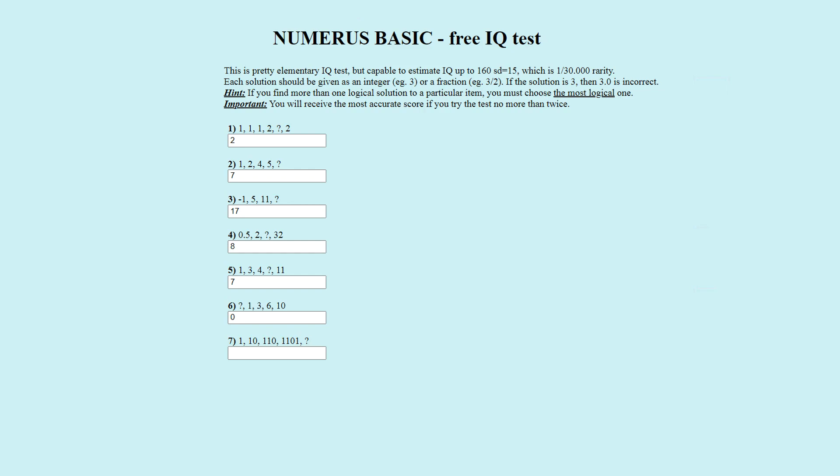The correct answer is ten thousand, one hundred and ten. To explain the pattern, we have to consider the repeating sequence one, one, zero, one, one, zero, one, one, zero — repeating forever. The first number of the sequence is the first digit, the second number is the next two digits, the third is the next three, the fourth is the next four, and the fifth — the correct answer — is the next five digits. Ten thousand, one hundred and ten is correct.